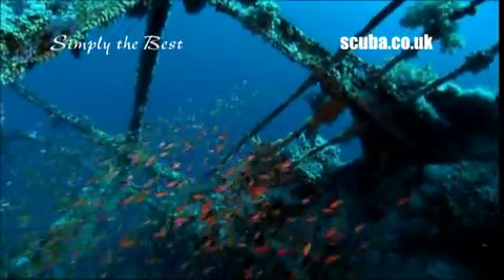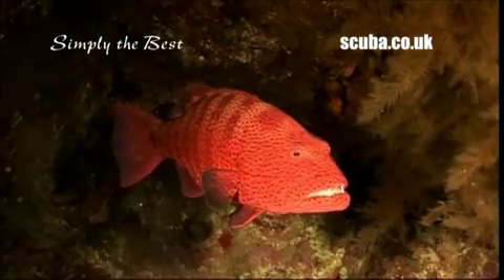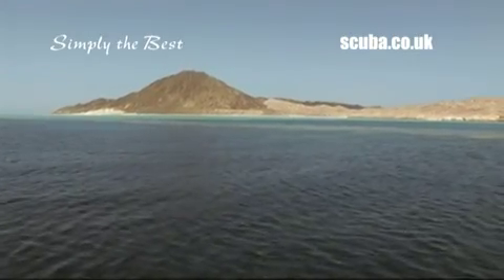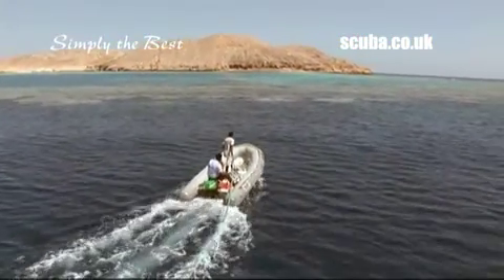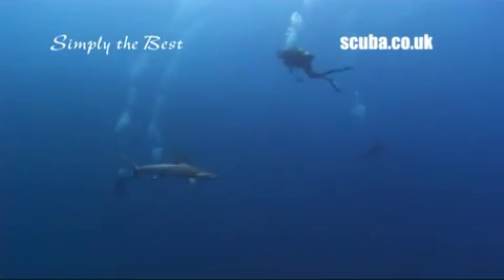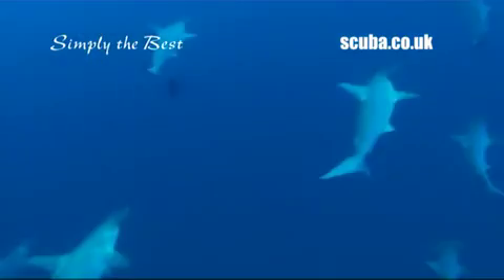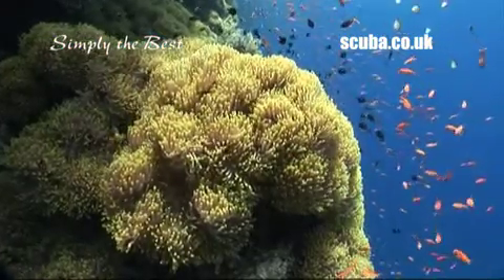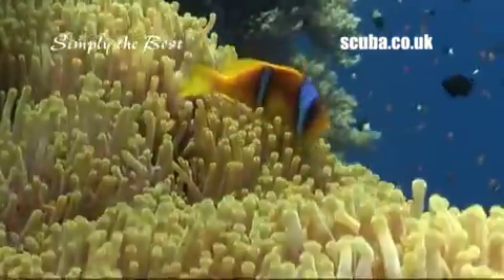In the more remote parts of the southern Red Sea, divers are treated to the great diversity of three famous sites within the boundaries of one of Egypt's top marine reserves: Rocky, Zabagad, and Daedalus. Encounters with schooling hammerheads make Daedalus a real favourite, while in the shallower depths lies a gorgeous treat for photographers in the form of a large colony of anemones and its resident clownfish.